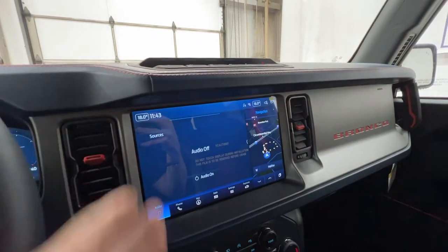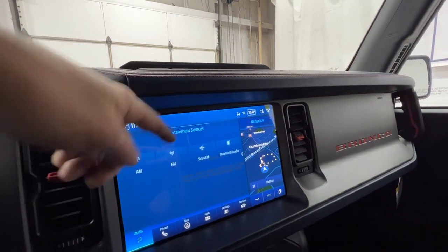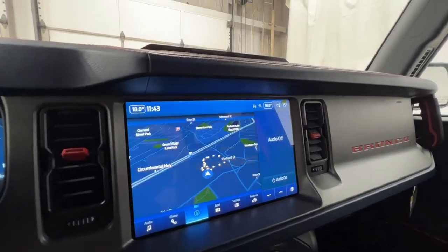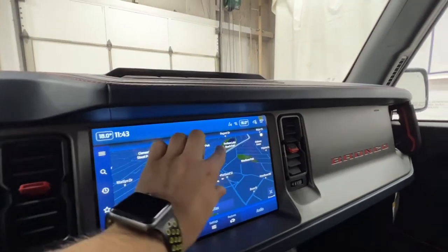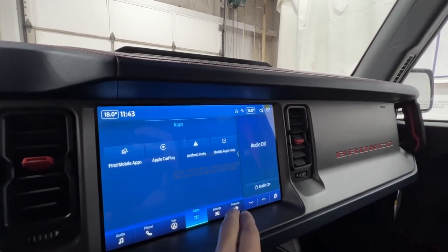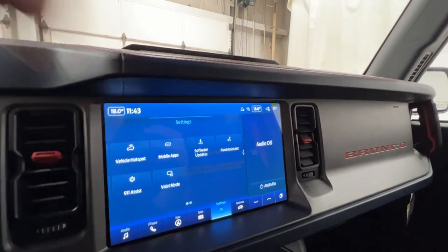In the middle we do have Ford's SYNC4 12-inch touchscreen display, standard on the Raptor model. We have audio sources including SiriusXM or Bluetooth, phone settings, and built-in navigation that you can go full screen with and set home and work addresses. It's pinch to zoom just like your phone. We also have Apple CarPlay and Android Auto, as well as vehicle settings, vehicle hotspot, and valet mode.